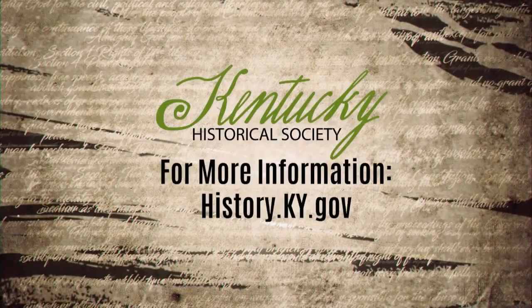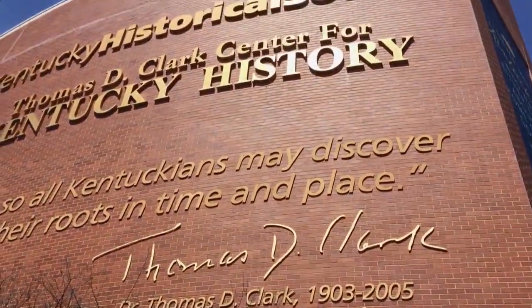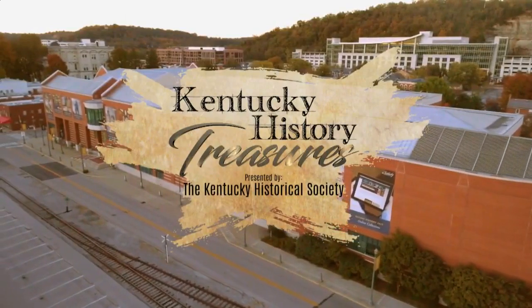To learn more, visit us online at history.ky.gov. From the Kentucky History Center and Museums in downtown Frankfort, I'm Doug High.